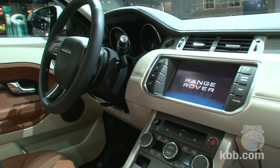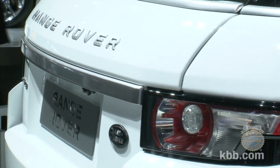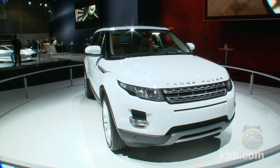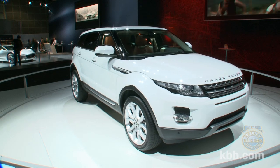Other available features include an 825-watt Meridian sound system and a surround camera system that takes most of the challenge out of parallel parking. Official pricing for the 2012 Evoque five-door hasn't been announced, but we expect a base price of around forty-five thousand dollars.